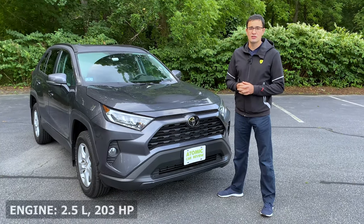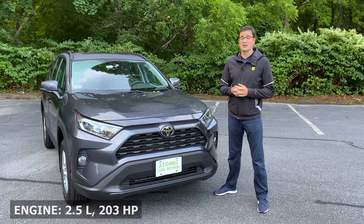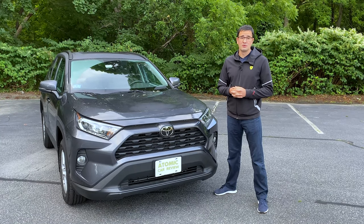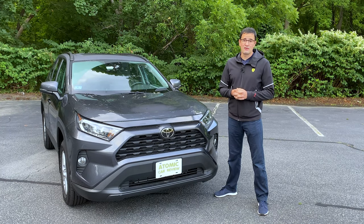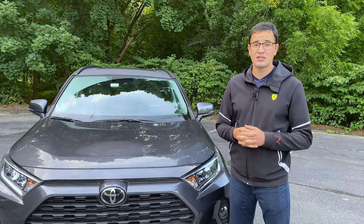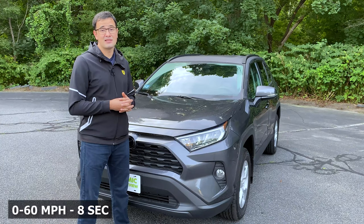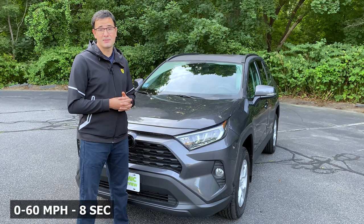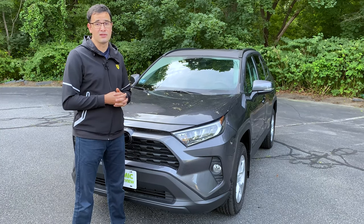Toyota also received a new engine with 203 horsepower, which is a pretty big number compared to other vehicles in this class. However, right now we have the Jeep Cherokee with 270 horsepower and the Mazda CX-5 with a turbocharged engine. This engine can push the Toyota RAV4 from 0 to 60 in 8 seconds. Interestingly, the less powerful Honda CR-V can do 0 to 60 in just 7.6 seconds.